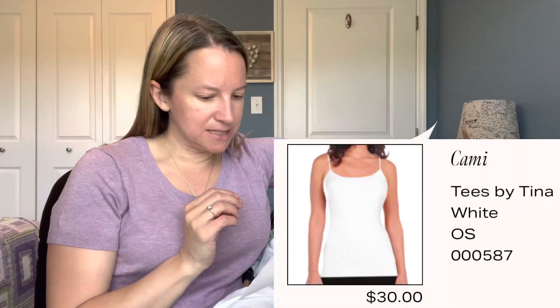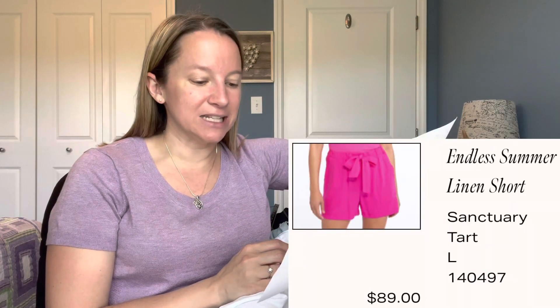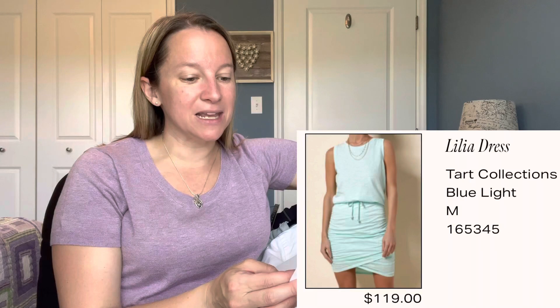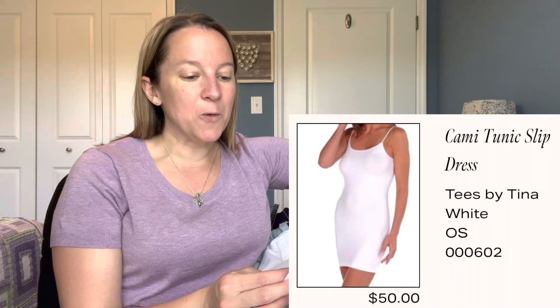For the next outfit: the white tank by Tees by Tina, Cami color white, one size, is $30 — a really nice price. The Sabina Moussavin Rizzling top in orange, size medium, is $150 for the sheer tank — even if I had loved it, I wouldn't pay that. The pink Sanctuary linen shorts in color Tarte, size large, are $89 — I'd need a bigger size. The Tarte Collections Lillia dress in blue light, size medium, is $119 — I'd need at least an extra large and the bodycon style isn't my thing. The Tees by Tina cami tunic slip dress in white, one size, is $50.